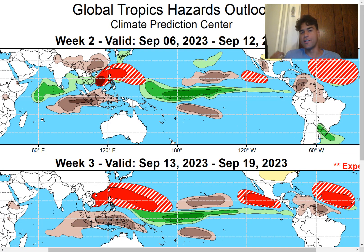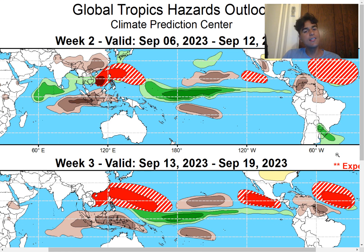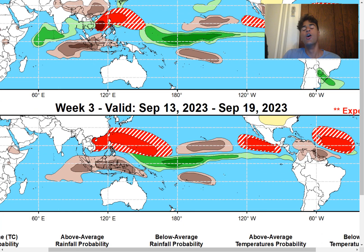Taking a look at the global tropics hazards outlook, it does have me concerned. If we take a look at the possibility of a tropical cyclone for the week ending September 12th, we do see a pretty large area of the main development region is outlined as having a good possibility of a tropical storm developing. Moving on to week three — the week ending September 19th — the chance increases even more, which is definitely more concerning. Even this far into the long-term future, the Climate Prediction Center is outlining an area where we could see a tropical storm that could come uncomfortably close to the Caribbean islands. We could easily see the next future tropical cyclone in the main development region move into the United States as well.